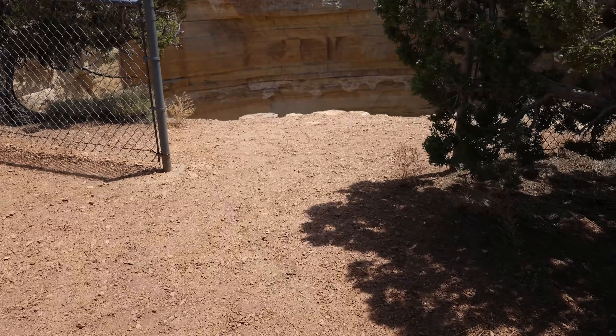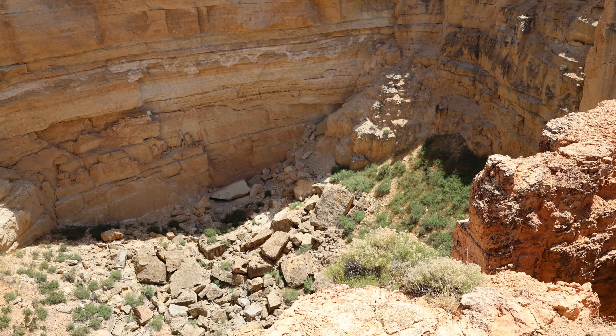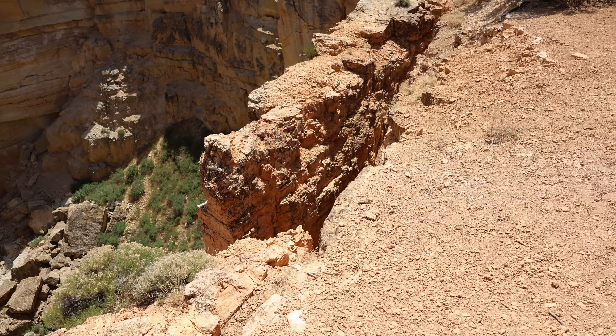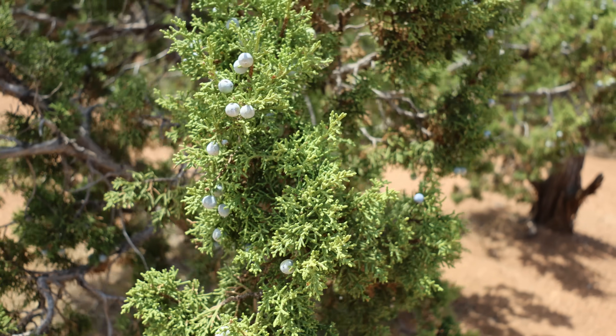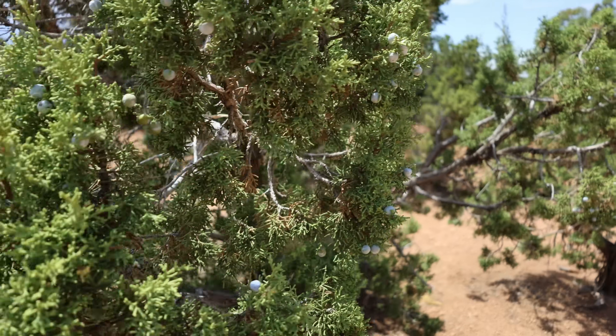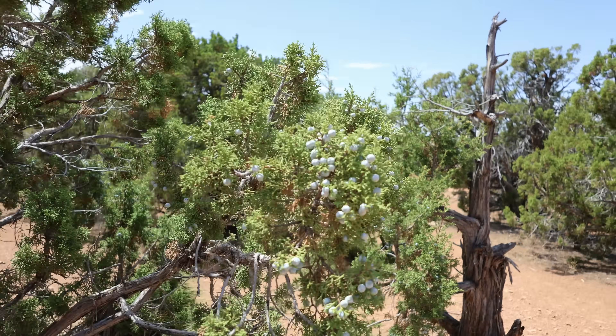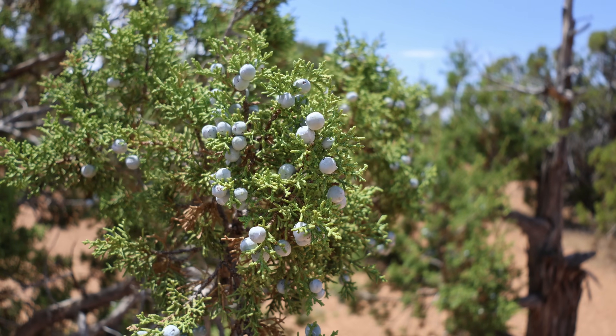Do I dare walk out there? Wow. Juniper berries — you can eat these when you're starving out in the desert. They taste like pine needles, but hey, if you're hungry, you're gonna eat a million of these.